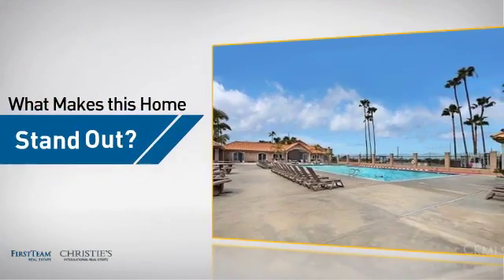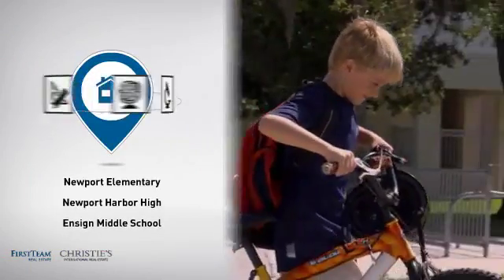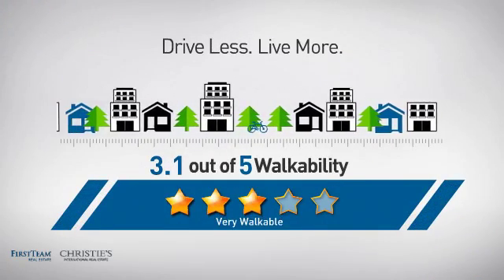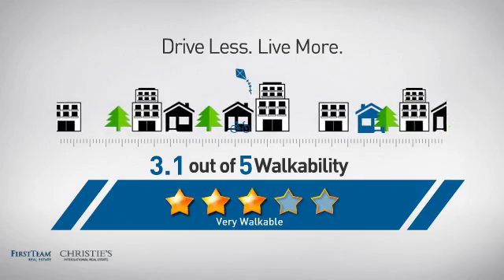But let's talk about what really makes this home stand out. Parents will be happy to know that it's located near several schools. And with a walkability score of 3.1, the neighborhood is a very walkable place to live — great for a healthier lifestyle, shorter commutes, and the ability to run errands on foot.